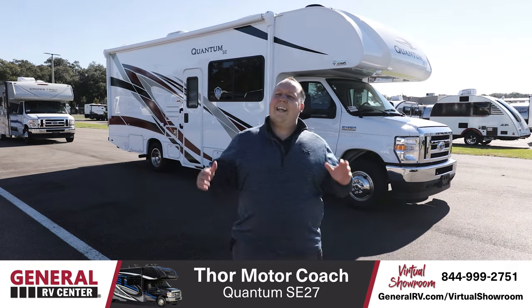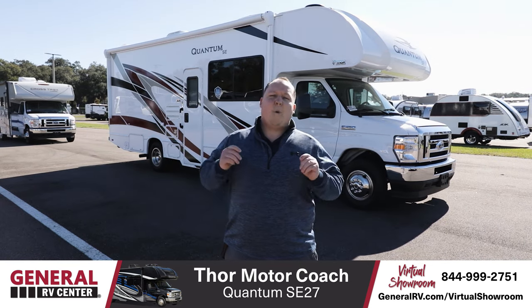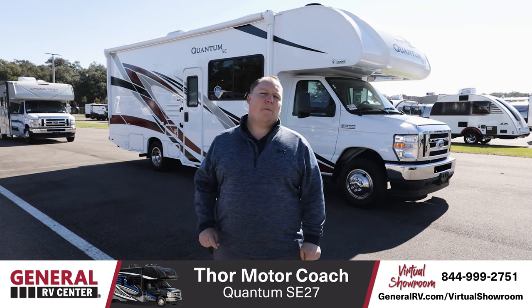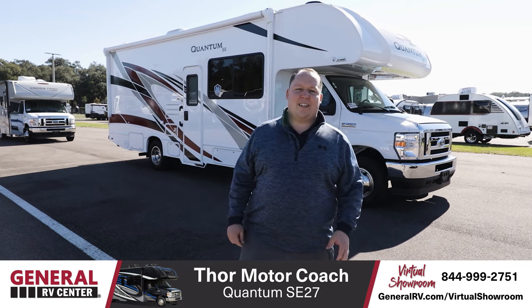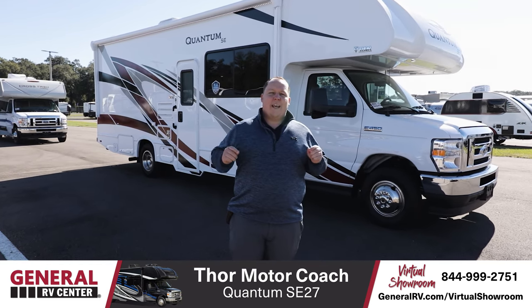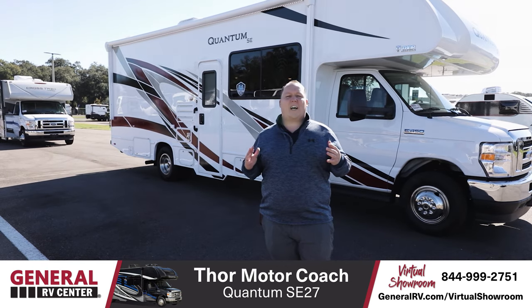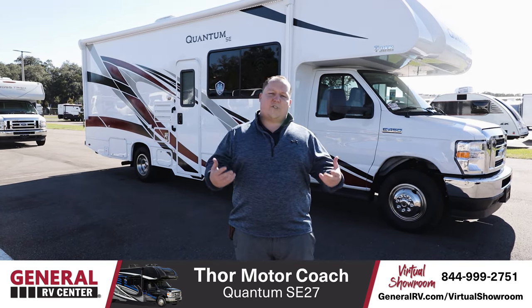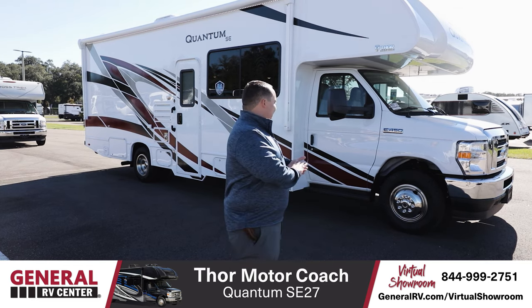Hey everyone, I'm Matt and today I'm super excited. We're taking a look at the 2021 Thor Quantum Model SC27. This is a great Class C motorhome that is perfect for state and national parks because of the length. This is truly under 30 feet long, which is really important if that's how you like to camp.